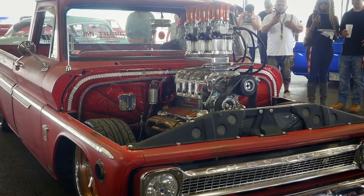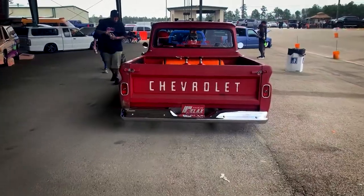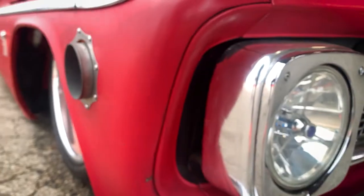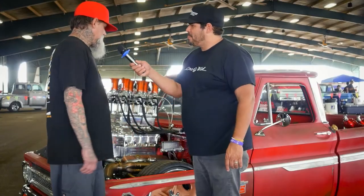Welcome back everybody to Cars Gone Wild. We're at Texas Showdown 2021. I'm here with my friend Dave Schneider, who's going to tell us about his little bitty engine. Tell us about this, Dave — it's a 1965 C10.